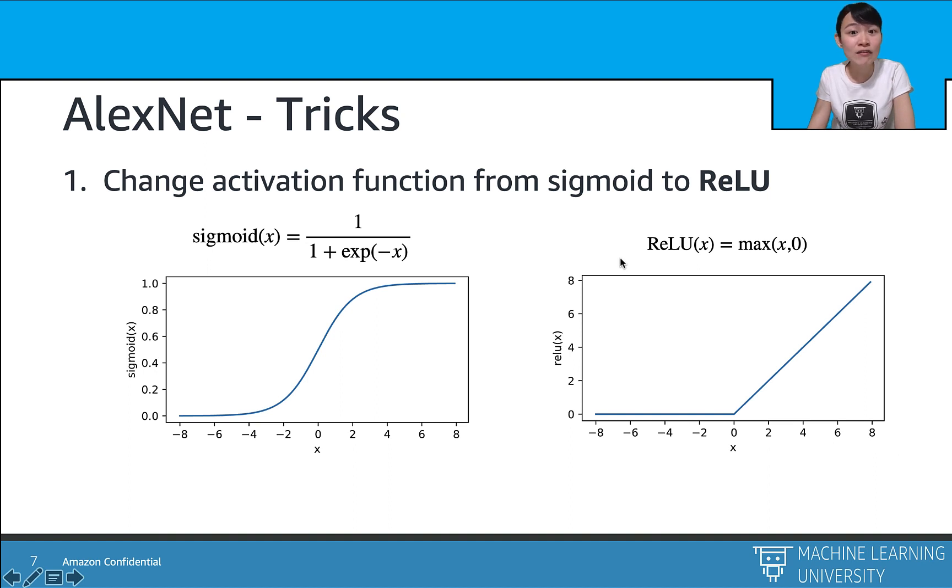There are several more tricks in AlexNet. First, AlexNet changes the activation function from the sigmoid function to ReLU, also called Rectified Linear Units, which we introduced in the activation function lectures. ReLU is helpful because we use the gradients of the function to optimize weights, and the sigmoid function suffers from the vanishing gradient problem when x is too large or too small. For example, the gradient is close to 0 when x is greater than 4. With ReLU, the gradient no longer vanishes because at least half the time the function acts as the identity function and the gradient will be 1.